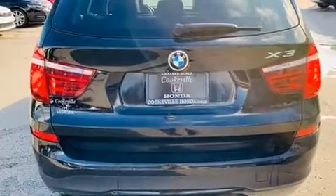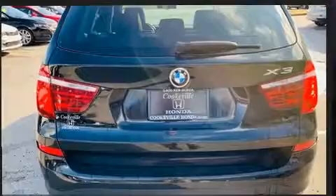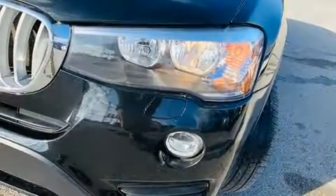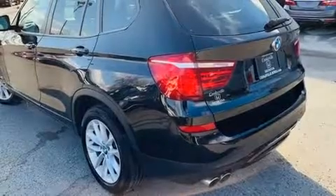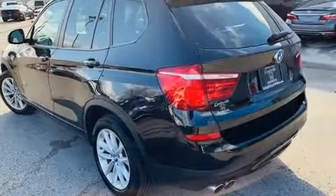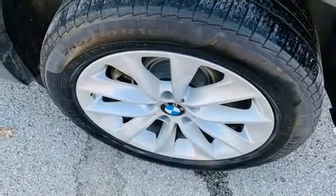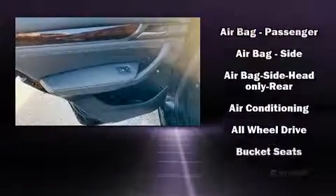Well-tuned suspension and stability control deliver a spirited yet composed ride and drive. Turbocharger technology provides forced air induction, enhancing performance while preserving fuel economy. BMW prioritized practicality, efficiency, and style.